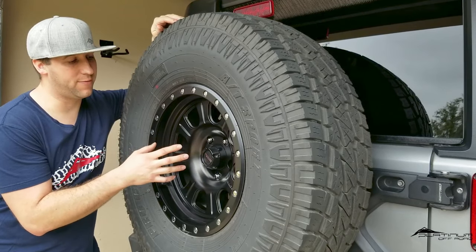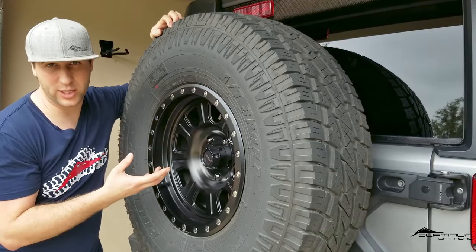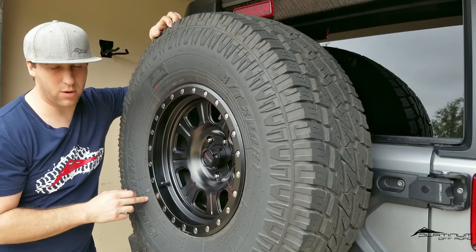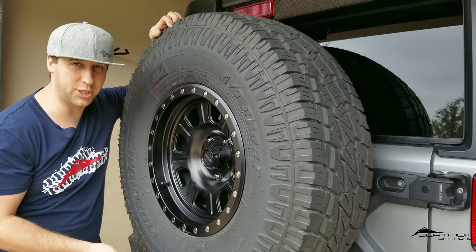If you know you've already focused in on getting a 17-inch wheel, or an 18 or 20-inch wheel, you want to make sure you look at that number so you're getting a tire that's going to fit on the wheel you're choosing.